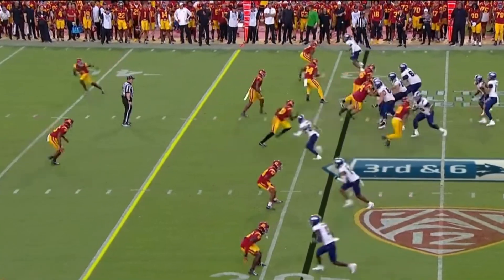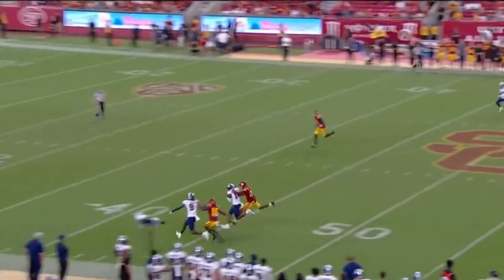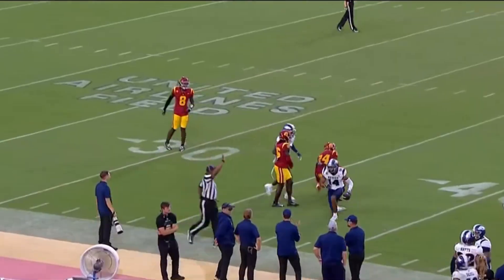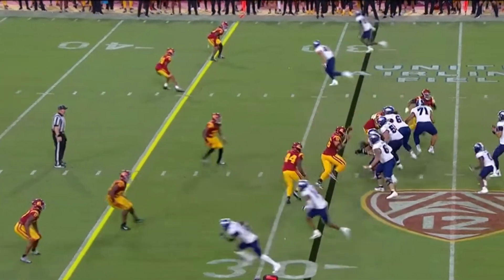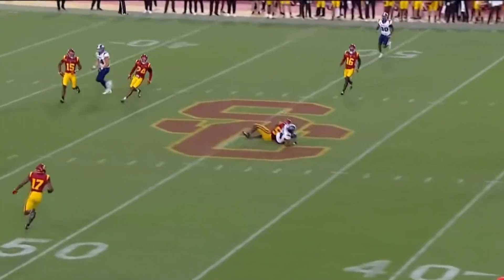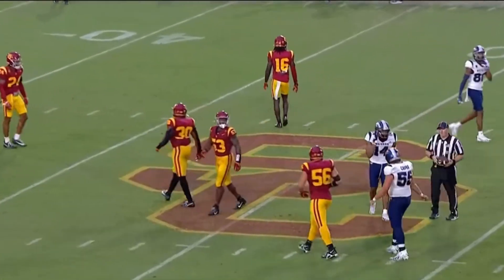Chris Thompson's now in the game, playing that inside backer spot with Shane Lee on the sideline. There's a nice throw by Bianco. Bianco throws back across, and that is caught — a nice sliding catch by John Jackson for a first down.